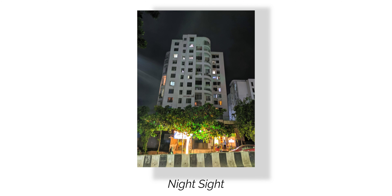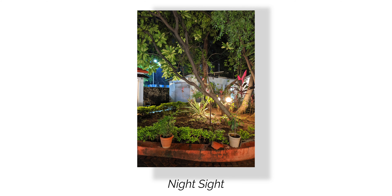Now last but not the least, let's talk about Night Sight. Night Sight is like magic and works really well. You can click some really good images in low lighting conditions using Night Sight on Google Camera.